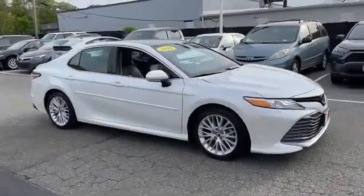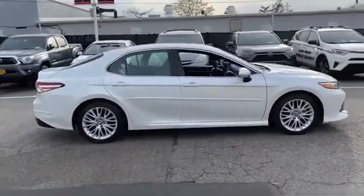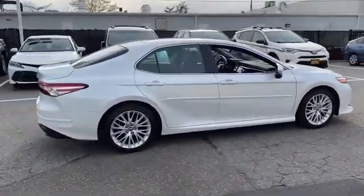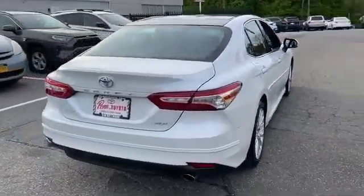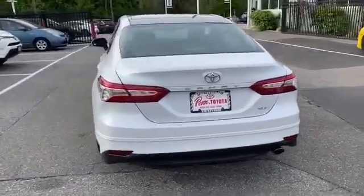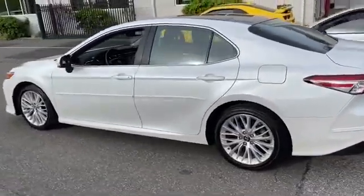2018 Toyota Camry with less than 21,000 miles on the odometer. This sedan combines safety and comfort with style and performance. If you're looking for extras, look no further than these built-in features: lane keeping assist, side view mirrors with turn signals.